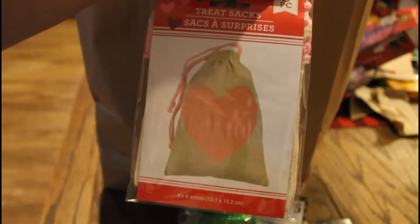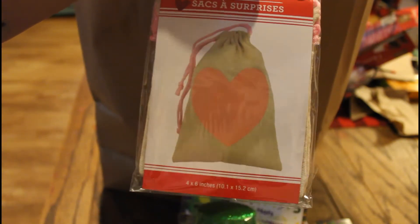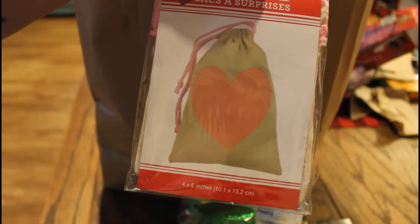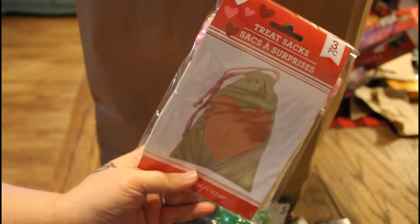So apparently they have Valentine's stuff out already. He picked up these fabulous adorable little treat bags that look like they're made of burlap and they have little hearts on them. Oh my gosh, they're so cute! He got a couple of packs of those.